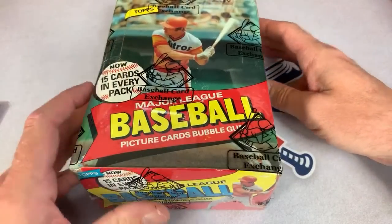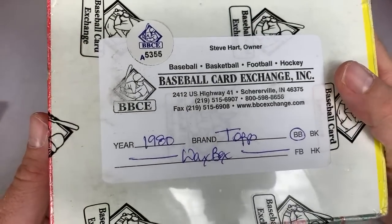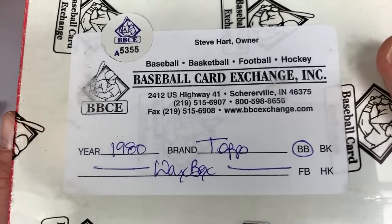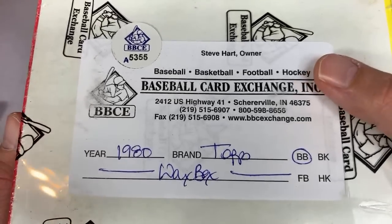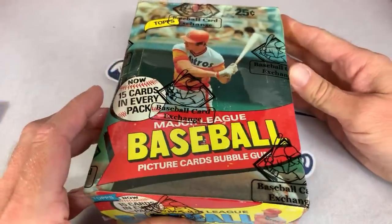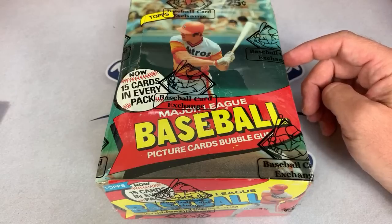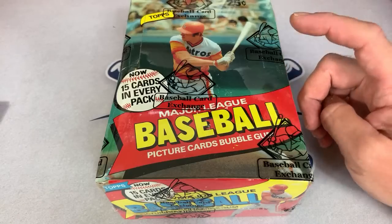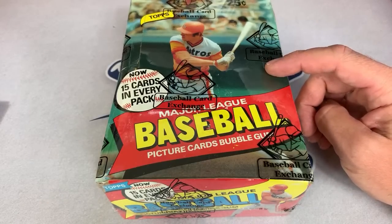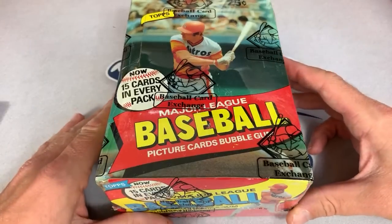The entire break list is up on Patreon if you'd like to check that out. Here's the authentication sticker from Baseball Card Exchange, authenticated by Steve Hart. He told me personally that 1980 Topps has been an extremely hot product for his store the past month or two. Baseball cards have been flying off the shelves — they had about 20 boxes two months ago and now they're completely sold out.